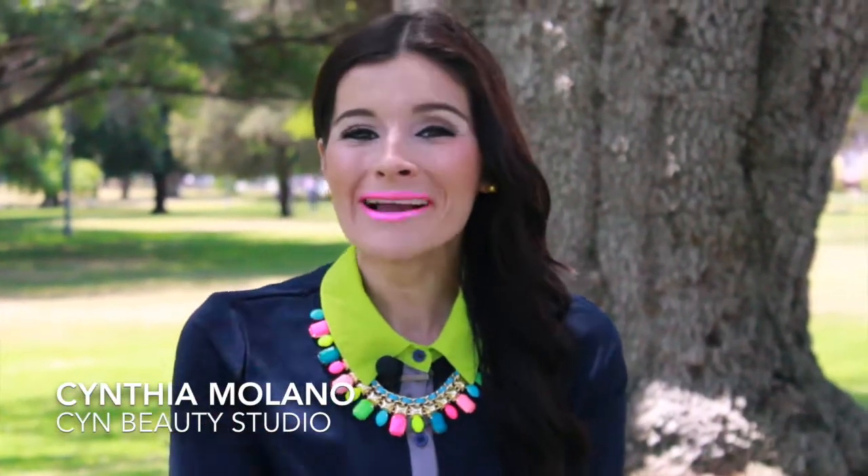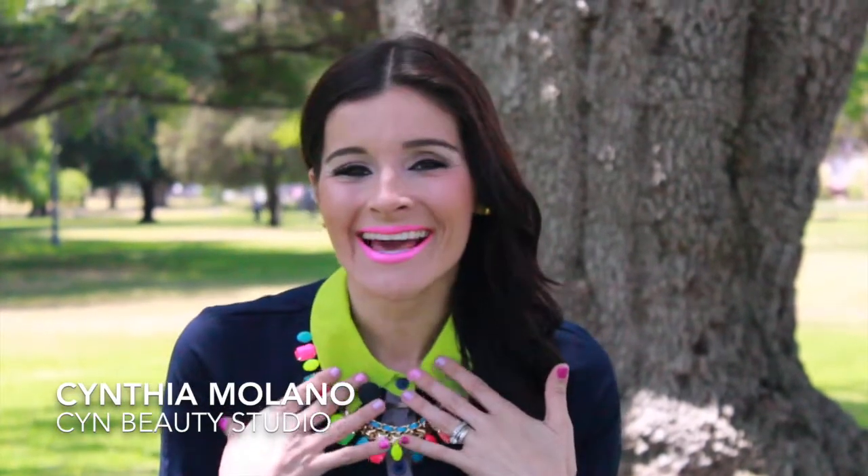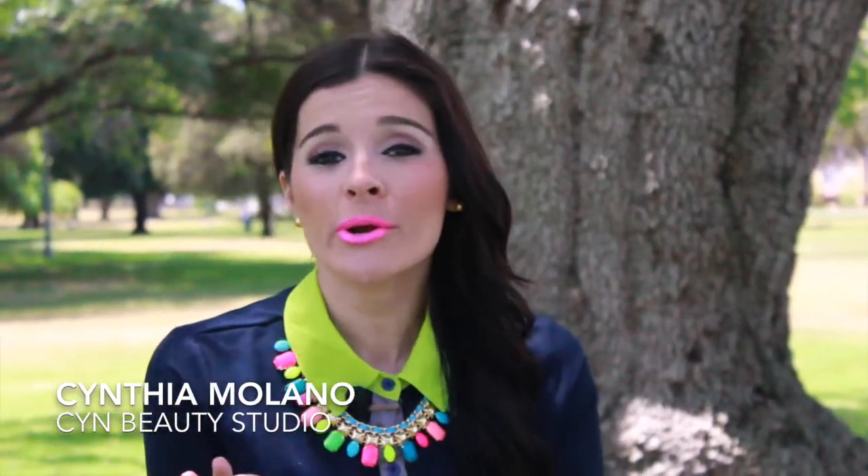Hi cutie pies! Welcome back to my channel. I'm Cynthia and today I'm going to be sharing with you an awesome video on how to style your cute outfits with statement necklaces. So if you're interested keep watching, but don't forget to subscribe to my channel and share this video with all your friends. Kisses, toodles, bye!